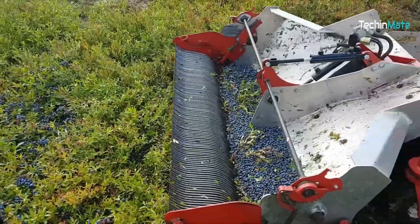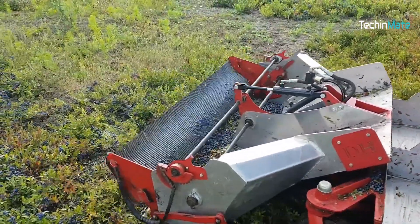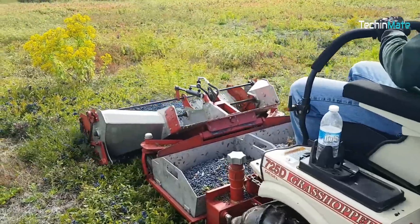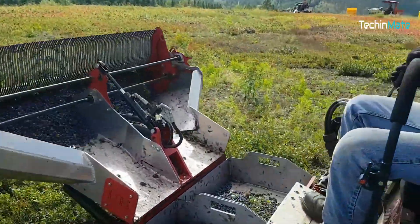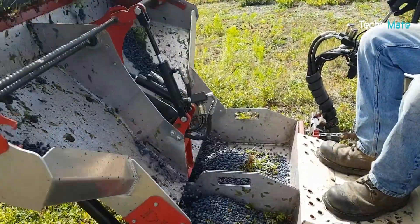This blueberry harvester plucks ripe blueberries from the bushes with precision and speed. When I was a child, I used to pick berries to sell them. Collecting even one kilo with my hands took me all day. If I had this blueberry harvester, by now I would be a berry rich man.